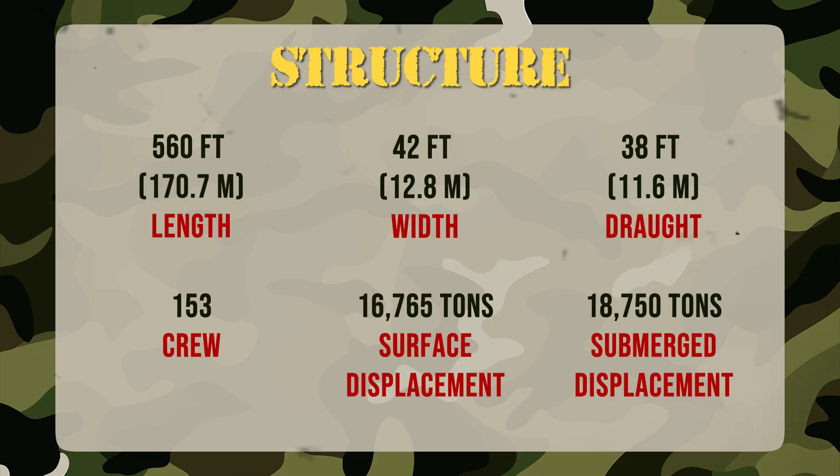Measuring 560 feet in length and displacing up to 18,450 tons submerged, Ohio features the classic tubular hull with a rounded bow and tapered stern. About 155 sailors crew the vessel. Interestingly, its simple outward design conceals a complex network of sensors and systems that made it one of the most respected submarines ever built.